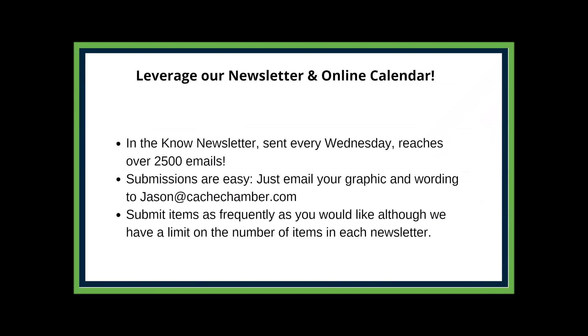Our newsletter, "In the Know," goes out every Wednesday at 8 a.m. and reaches over 2,500 emails — it's our main information source. As a member you can be in it; just send a submission to jason@cashchamber.com with a graphic, some wording, and links. We can track how many people click your links. You can submit every week — we have limited slots so you might miss occasionally, but generally three out of four weeks it won't be a problem. Not enough people take advantage of submitting every week.